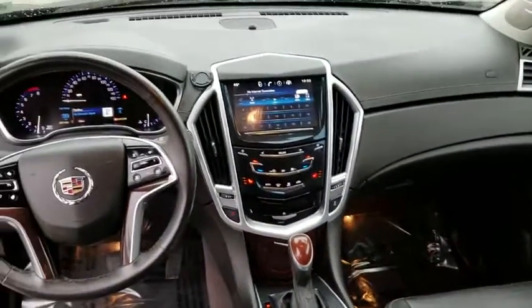Lane departure warning, Bluetooth, leather-wrapped steering wheel, power steering, adjustable steering wheel, alloy wheels, cruise control, keyless start.